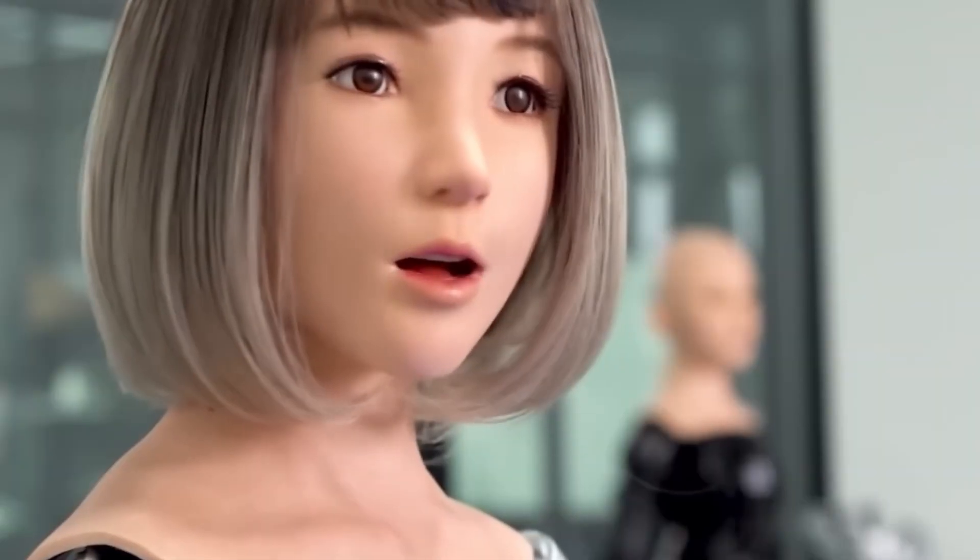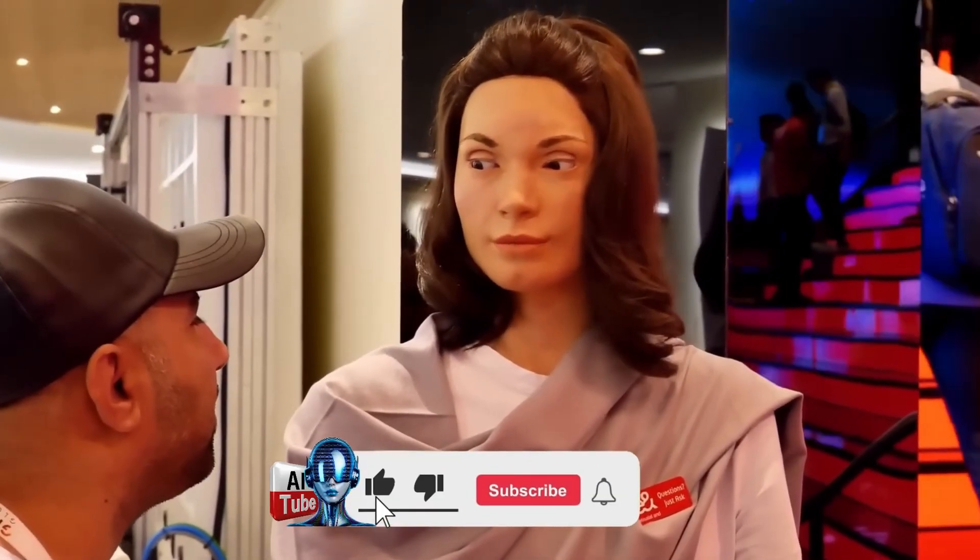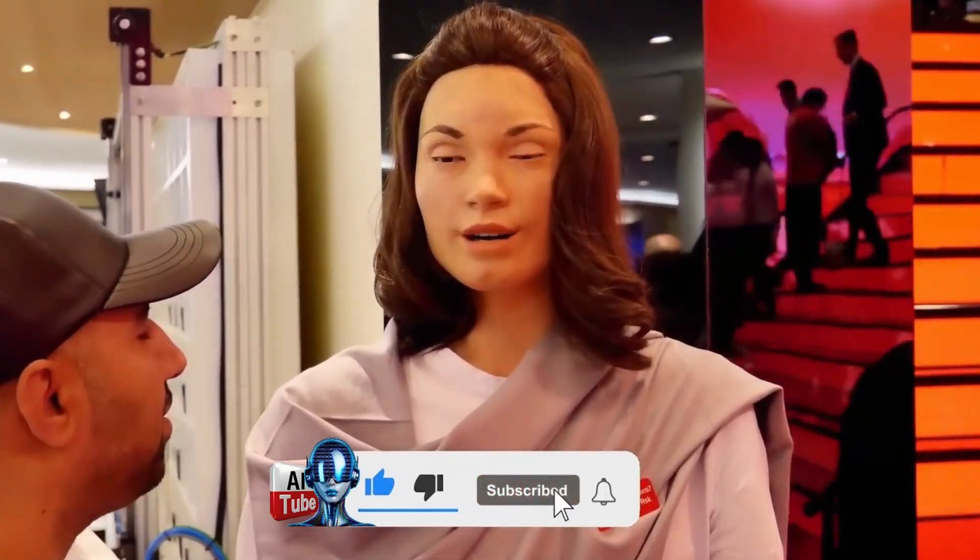A new chapter in robotics has arrived, where hyper-realistic humanoid creations push the boundaries between machines and humans. These lifelike robots are designed with incredible precision, featuring realistic facial expressions, soft, human-like skin, and fluid movements.